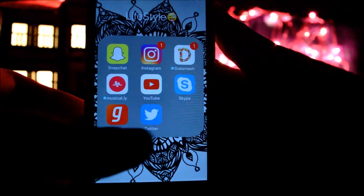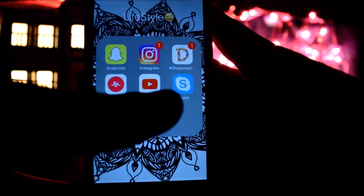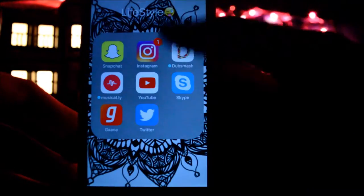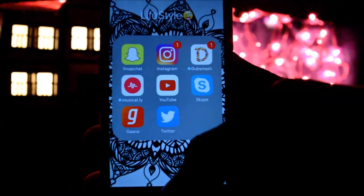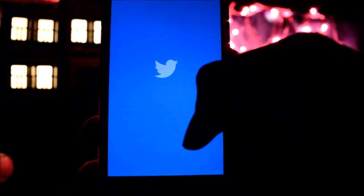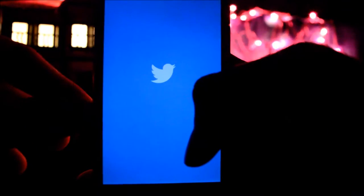Then I have Dubsmash, which is also private, and Musical.ly, which is also private. Then I have YouTube — if you don't know what YouTube is, what are you watching this on? Then Skype, which is private, and Gaana, which is a music app. Then Twitter — go follow me, it's also Salma Husky.